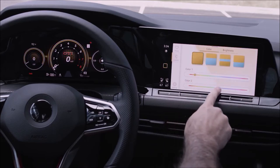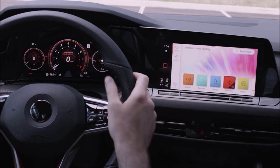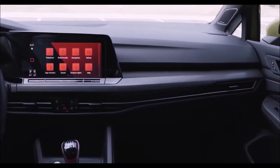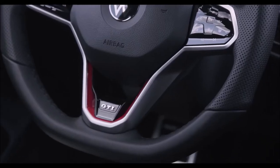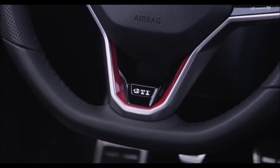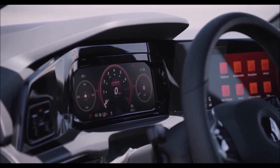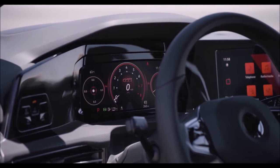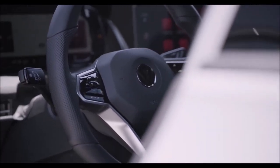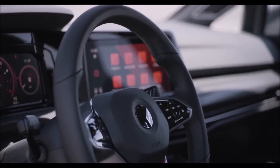The IQ.Drive suite of driver assistance technology is available on the GTI and features hands-on semi-automated capability. The system utilizes front and rear radar, a front camera, and several ultrasound sensors to collect data from the surrounding area, enabling a full complement of driver assist features: Travel Assist semi-automated driving, Front Assist forward collision warning and autonomous emergency braking with pedestrian and cyclist monitoring, Active Blind Spot Monitor, Rear Traffic Alert, Adaptive Cruise Control, Lane Assist lane-keeping system, Emergency Assist semi-automated vehicle assistance in a medical emergency, High Beam Control, the Adaptive Front Lighting System (AFS), Park Assist with Park Distance Control, and Dynamic Road Sign Display.